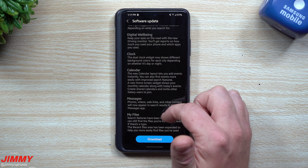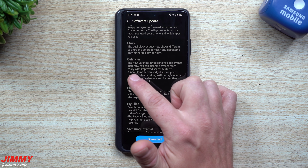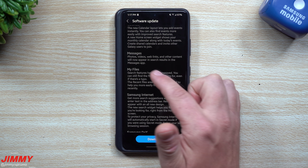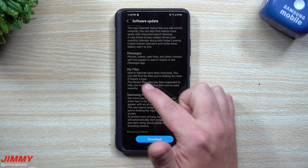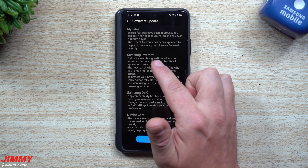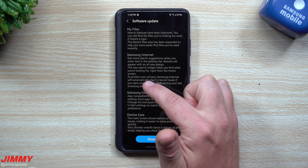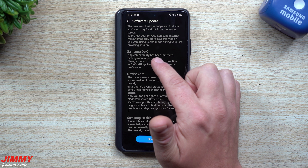The dual clock widget now shows different background colors for each city depending on whether it's day or night. The new calendar layout lets you add events instantly with improved search, a home screen widget showing your monthly calendar with today's events, and shared calendars you can invite other Galaxy users to join. In Messages, photos, videos, web links, and other content now appear in search results. My Files search has been improved — it can still find files even if there's a typo, and the recent files area has been expanded. Samsung Internet now offers more search suggestions and will automatically start in secret mode if you were using it during your last session.